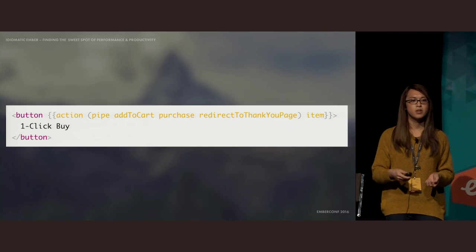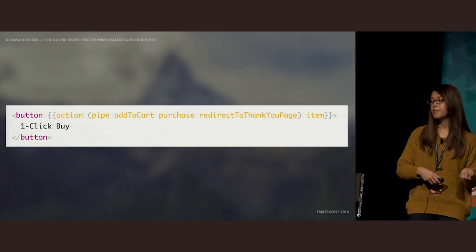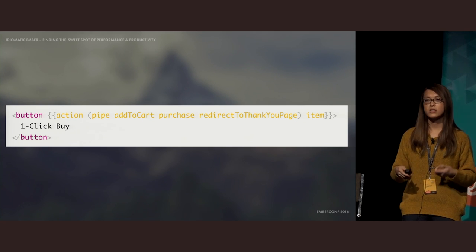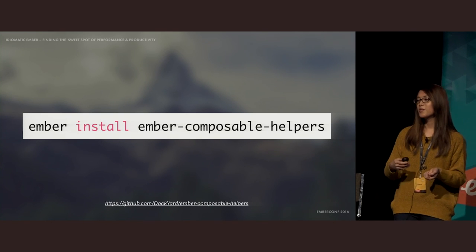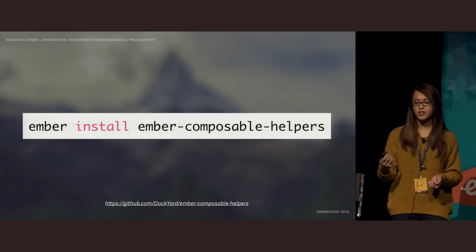If you've used Elixir before, this pipe helper is essentially the same as the pipe operator, which lets you express a series of data transforms. This is a lot easier to read and understand. Since we use Elixir so much at Dockyard, it was a language feature we wanted to use in Ember. So the pipe helper was born to let you compose small, pure actions to allow more declarative templating. Together with my colleague Martin Schillstra, we've built an add-on called Ember Composable Helpers, which contains the pipe helper and other declarative helpers.